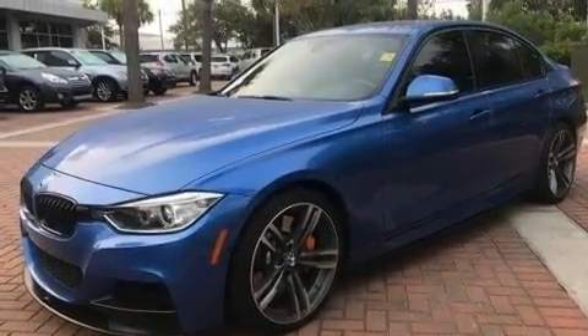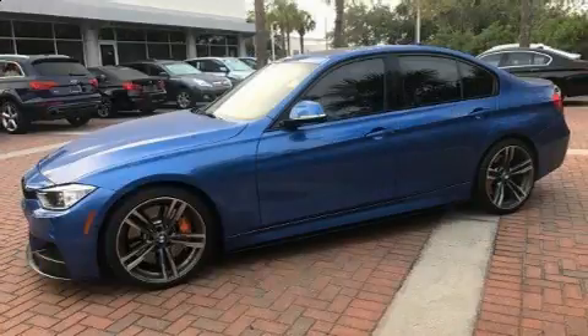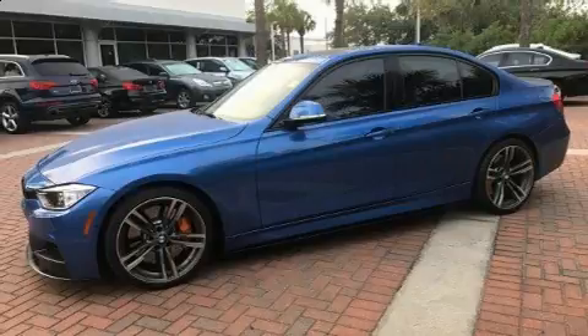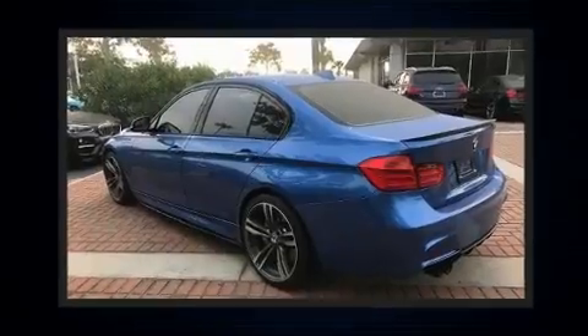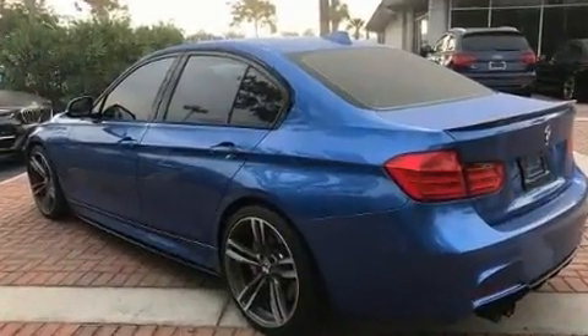BMW ensures the safety and security of its passengers with equipment such as dual-front impact airbags, anti-whiplash front headrestraints, ignition disabling and four-wheel disc brakes with ABS.